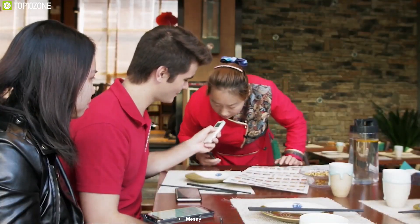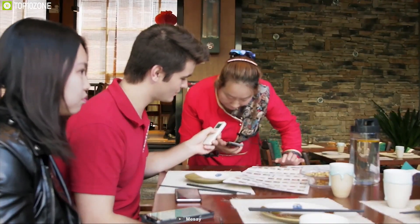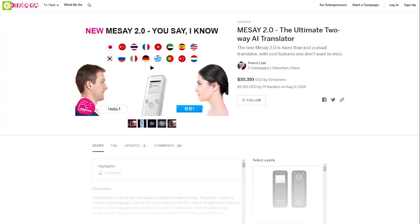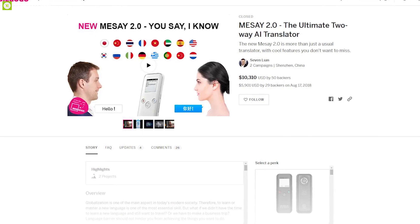The Meese 2.0 packs a lot of cool features in its compact body and is always ready to go on any trip with you. You can back them up on their crowdfunding campaign on Indiegogo.